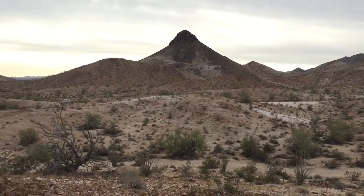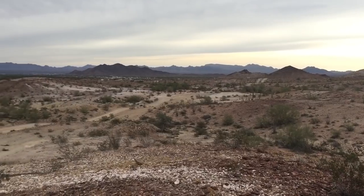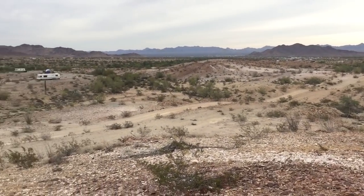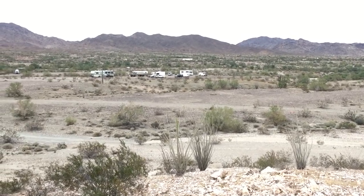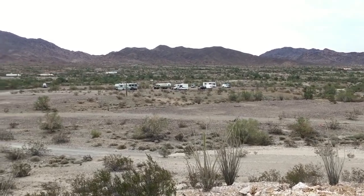Another view of Dome Rock from a different place, because we moved. We were way down there where those campers are in the distance — that was the Boondock Bash. We've moved up here to a smaller group of about a dozen of us. That's Interstate 10 you see moving in the background. At night it's kind of a moving light show; some of the trucks are really lit up spectacularly, and as you sit there and watch it, it's actually kind of mesmerizing — I'm hypnotized.